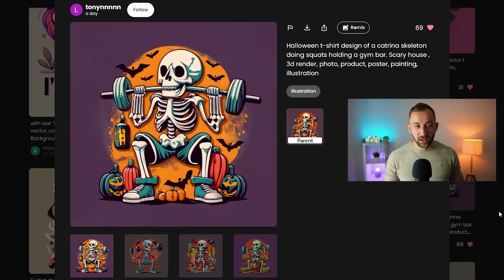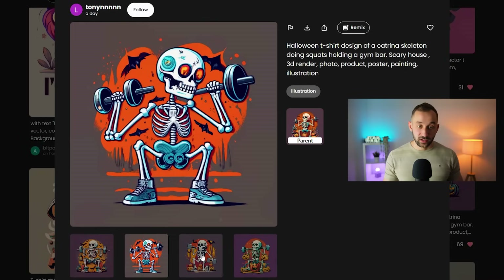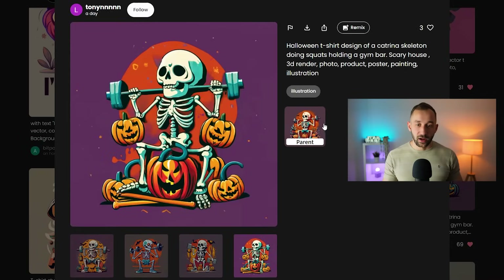This graphic also caught my eye because the style looks very interesting for print-on-demand — it kind of feels a bit like a Leonardo image. The prompt is 'Halloween t-shirt design, Katrina skeleton doing squats holding a gym bar.' I'm not sure why this person added so many different styles like 3D render, photo, product, poster, etc., but nevertheless they did manage to get an interesting style out of it.